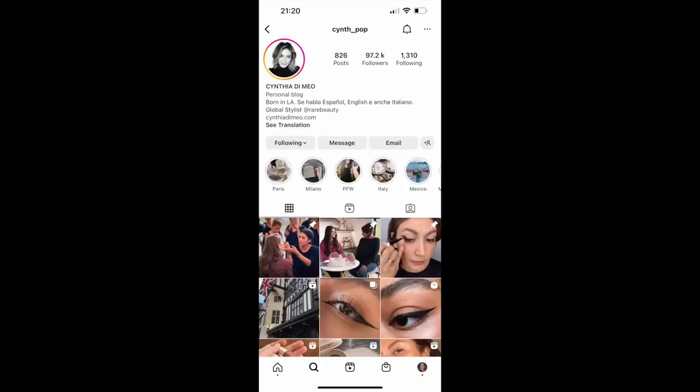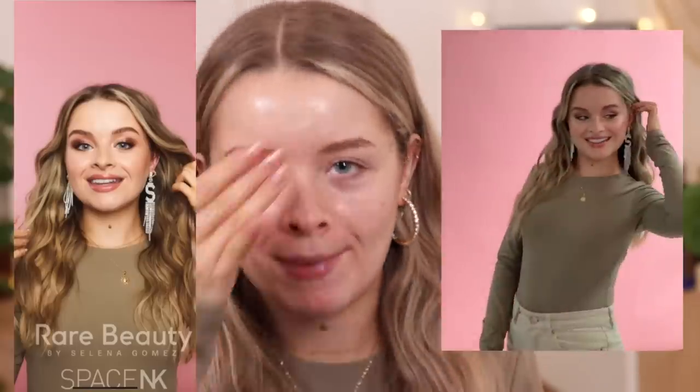I thought I would try and recreate the makeup I had done yesterday. I don't know if you guys follow me on Instagram, but I actually went to a Rare Beauty event yesterday and the global stylist of Rare Beauty — one of Selena's makeup artists — actually did my makeup. Her name is Cynthia, her Instagram is synth_pop, and she is so talented. It turned out so nice and I really want to try and recreate that today. I'll put a little picture on screen of what my makeup looked like — it was just super glowy.